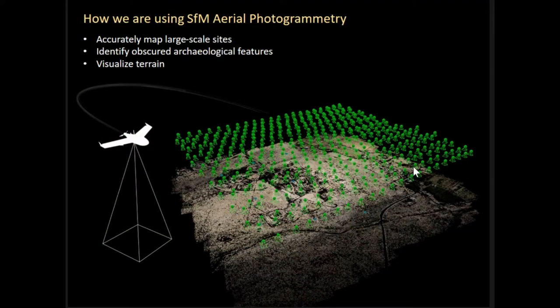In this paper, I'm going to describe how we're using aerial photogrammetry to map large-scale sites, identify obscured archaeological features, as well as visualize terrain over three different case studies that I'll talk about here today.